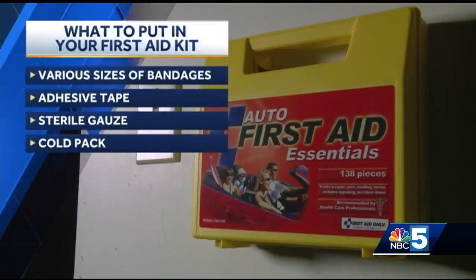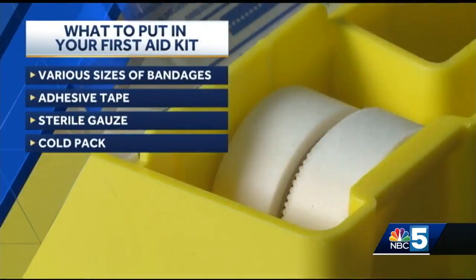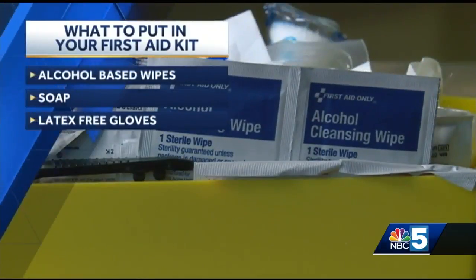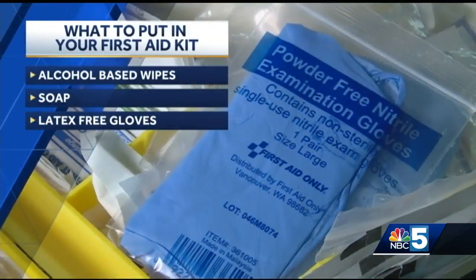Any first aid kit should have various sizes of bandages, adhesive tape, sterile gauze, a cold pack, alcohol-based wipes or hand rubs, soap, and a pair of latex-free rubber gloves.